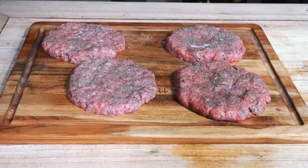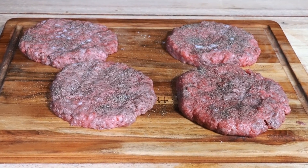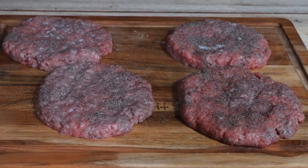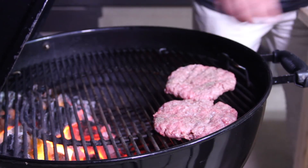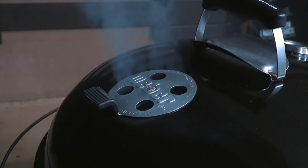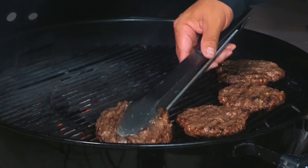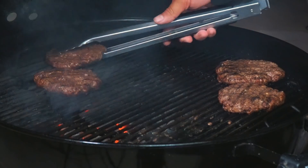Now let's get ready for the barbecue. We're gonna put these babies on indirect heat, give it 20 minutes, and after that we'll put them on direct heat and sear them. I think it's time to sear these babies up — two minutes each side.